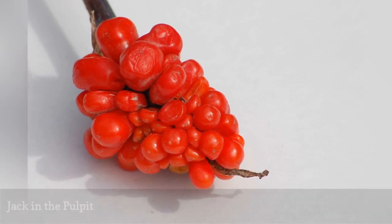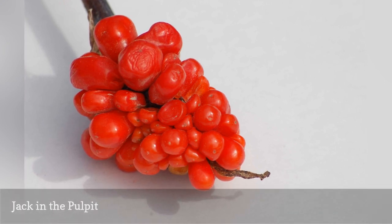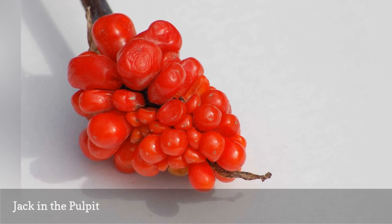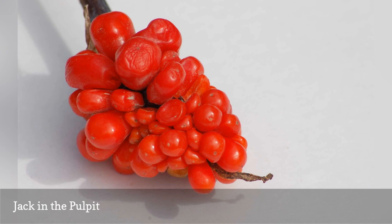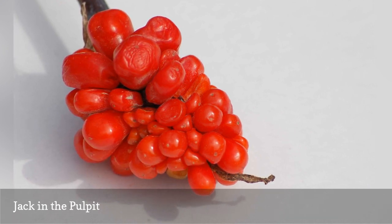Like Snake Lily, Jack-in-the-Pulpit, Arisaema triphyllum, is in the Arum family and bears a spathe and spadix in spring. But this is a much smaller plant than its stinky Arum relative. Moreover, it's not tropical, being native to eastern North America. It also offers something that Snake Lily does not: bright red berries.